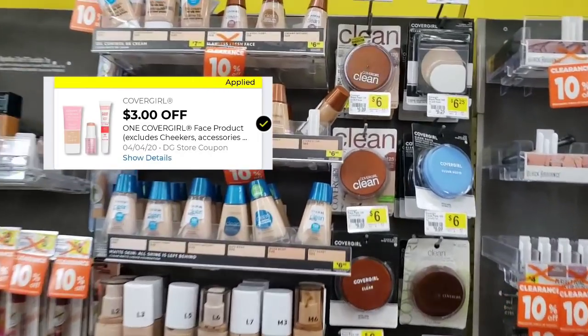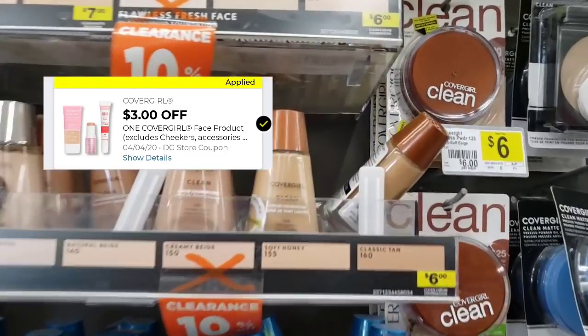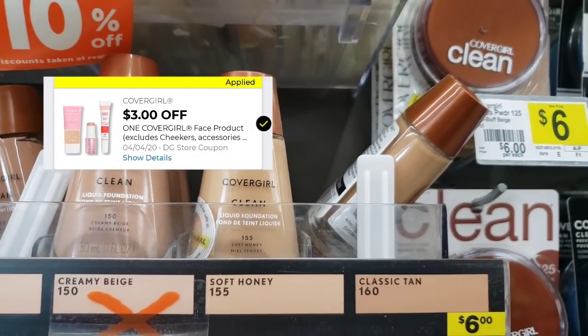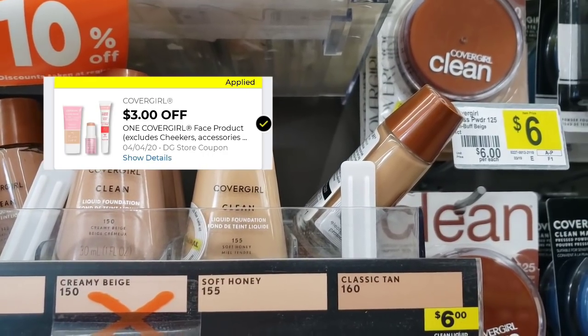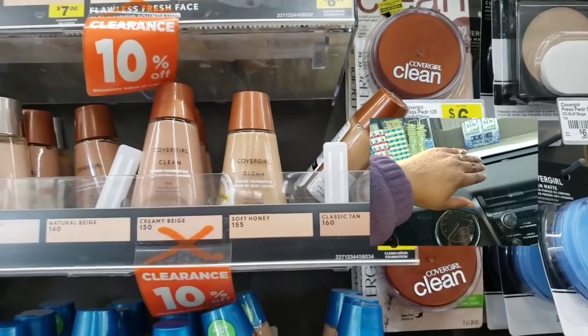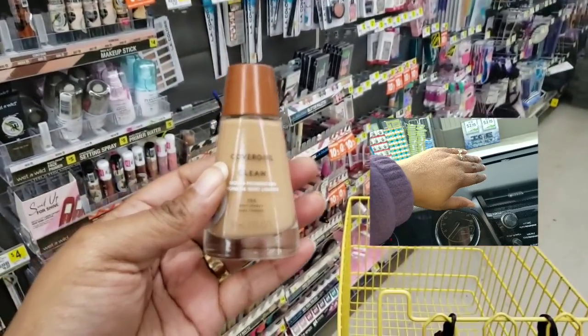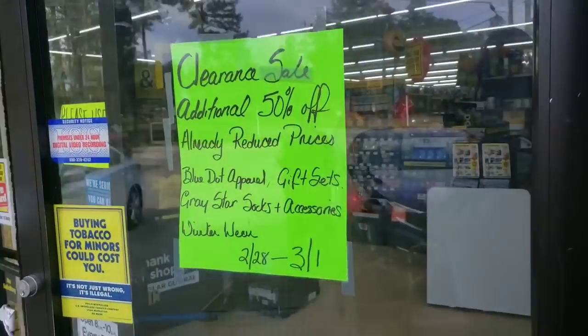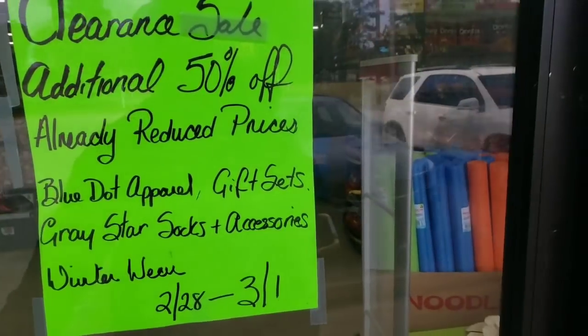Alright y'all, we've made it to our location. Y'all, the Cover Girl here — this is my skin complexion here. I'm gonna start a video on how I came up with that. I wear Mac anyway, but at this moment we're on a budget, so we're gonna get this. There's a digital coupon, so use your app and scan to see what qualifies. Stay tuned.